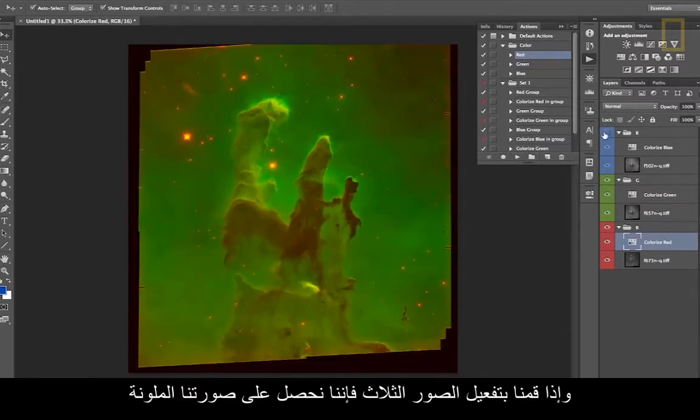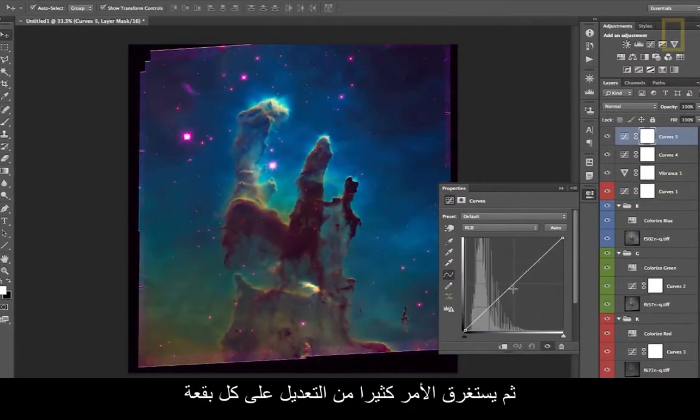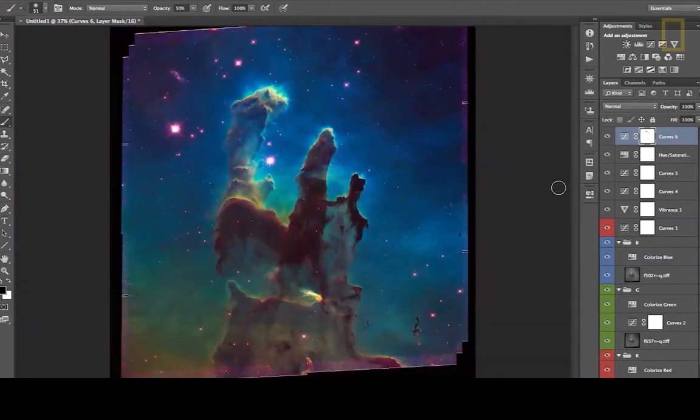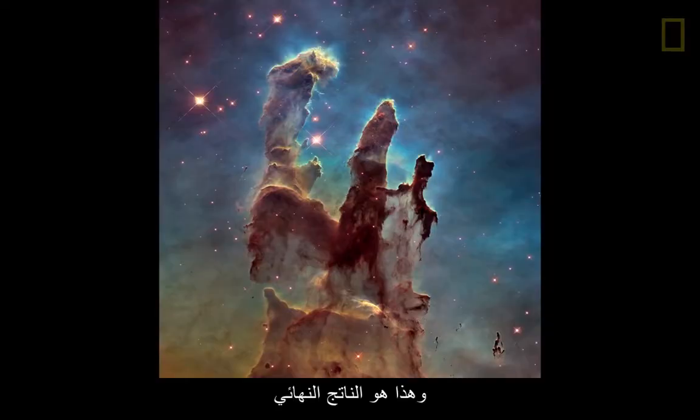And if we turn on all three, then there's our color image. It takes a lot of fiddling around to get exactly where you want. That's the actual final product.